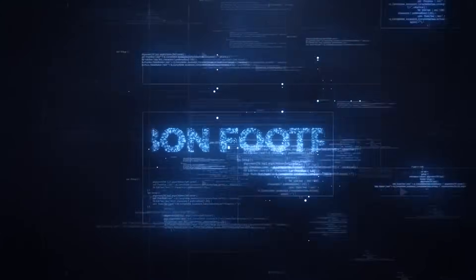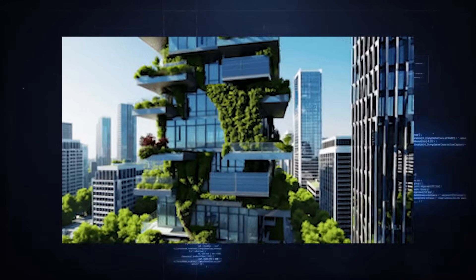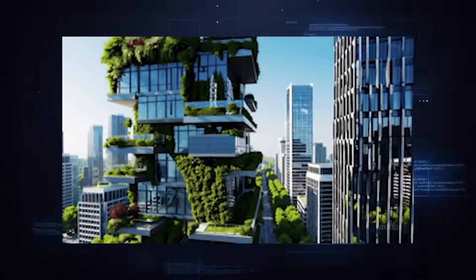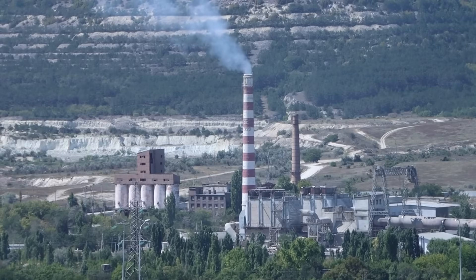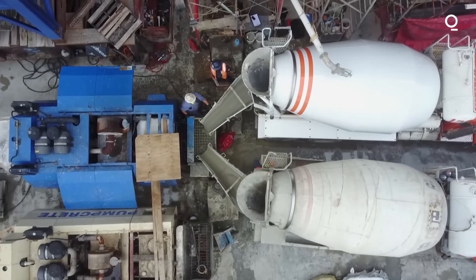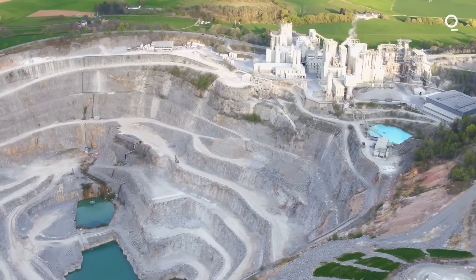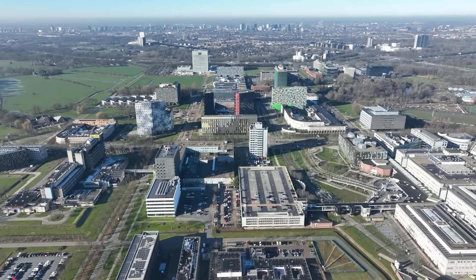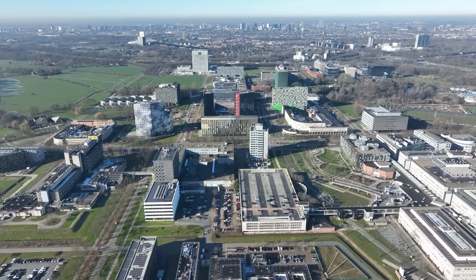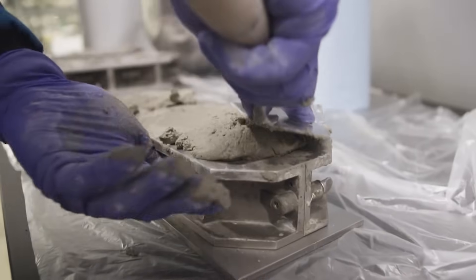While there are still challenges to overcome, including scaling up production and integrating this new method into existing industrial practices, the potential benefits are too significant to ignore. This innovation could drastically reduce the carbon footprint of the construction industry, paving the way for greener cities and a more sustainable future. As the demand for cement continues to grow, particularly in rapidly developing regions, the importance of finding low-carbon solutions cannot be overstated.